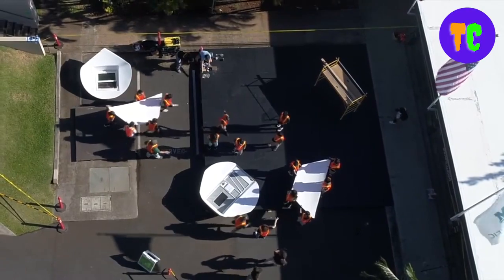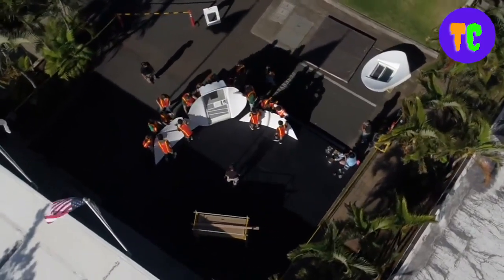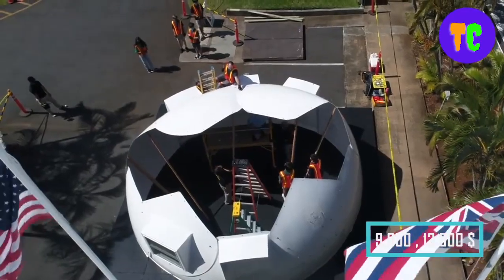This dome boasts high insulation that keeps both warm and cold air out of the habitation zone while effectively shielding against dampness and mildew. The price is $9,000 and $13,000.